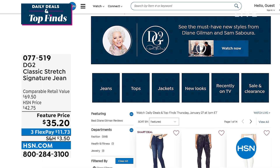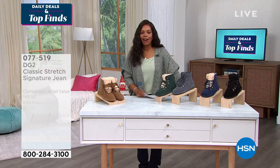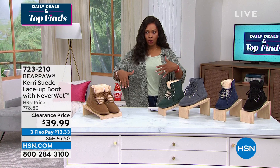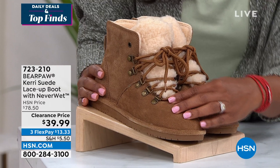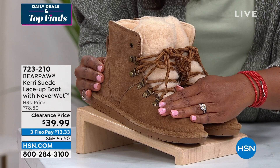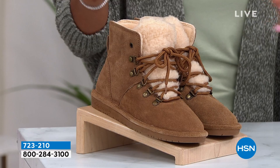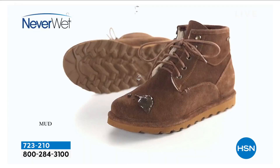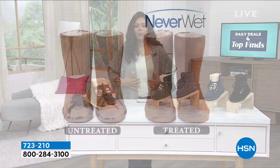Now let's talk fashion for our footwear — Bear Paw comes in with the Carry Suede Lace-Up Boot with NeverWet. What that means: you can get these wet, go out in the rain or a storm or spill something on them, and you will not ruin the boot. Let me show you — this is an untreated boot with grape juice, and this is a NeverWet boot. Which one would you want? This is something you don't have to keep treating — it's done in process, so you get them and never have to worry.